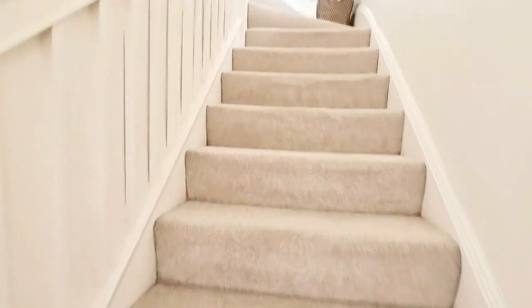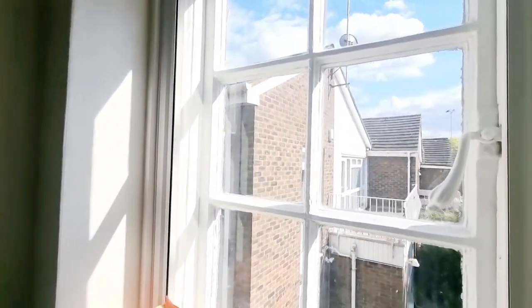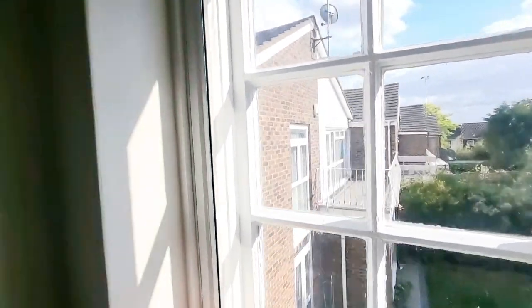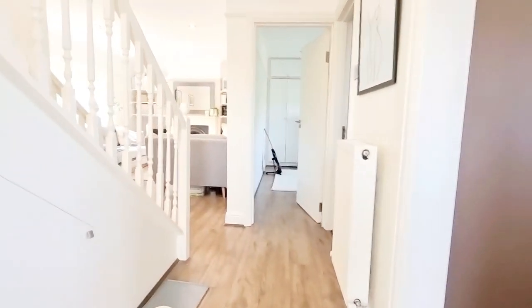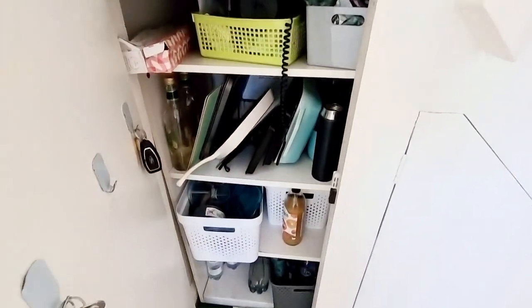Going up the stairs, you've got a nice beige carpet, coming into a sort of hallway with a window to the side leading into the flat, and understairs storage cupboards.